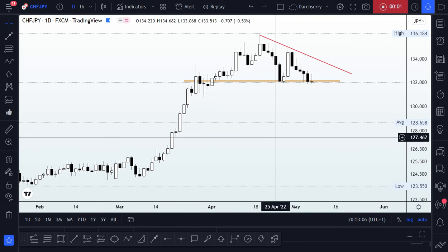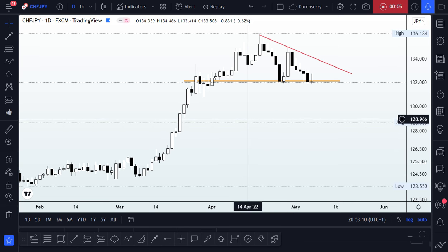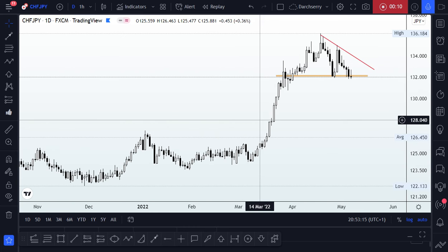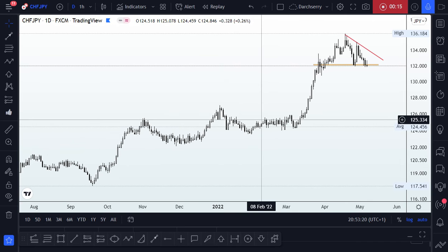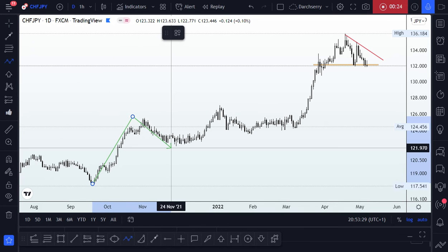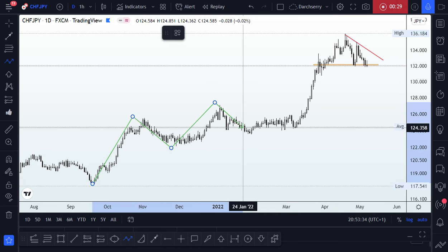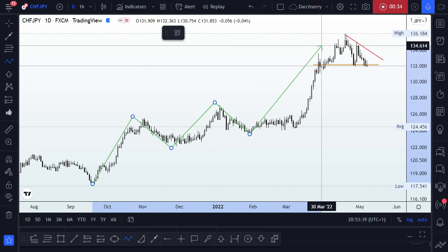This is the CHF/JPY daily chart. Let's see what we think is going to happen during the course of the week. First of all, we are in an uptrend — we have higher highs, and then we had a lower high at this point.